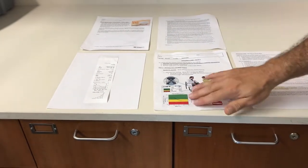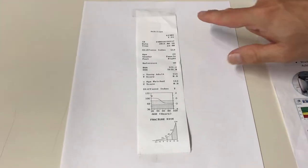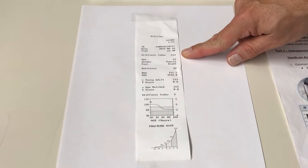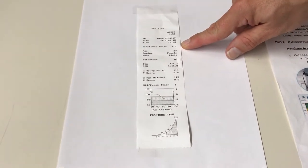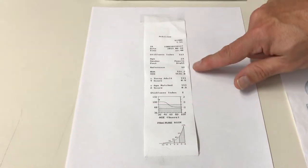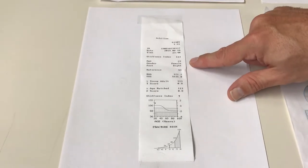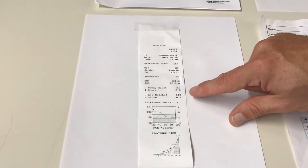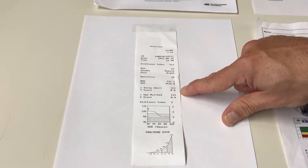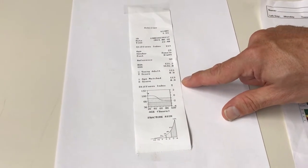Those are the main interpretations. This is the graph that we'll print out from the actual machine. There are a lot of numbers which can be confusing — this is the stiffness index, the number the machine actually measures, but we don't need to talk to the patient about that. To interpret results for the patient, look down here: the T-score was 0.8 and it's positive. The Z-score was also 0.8.